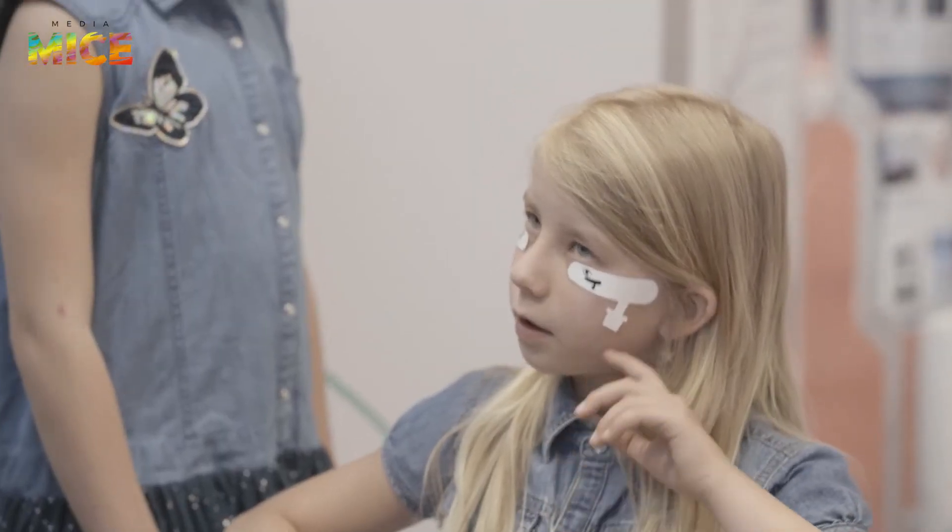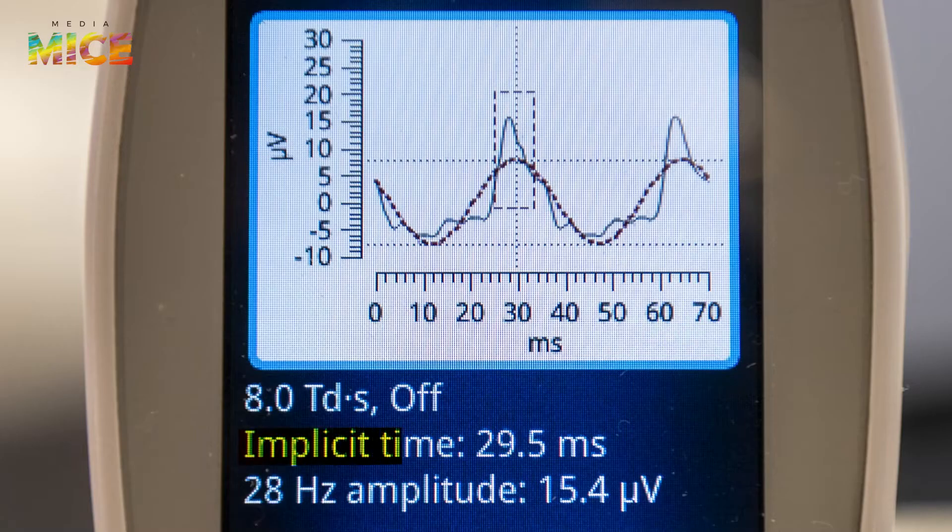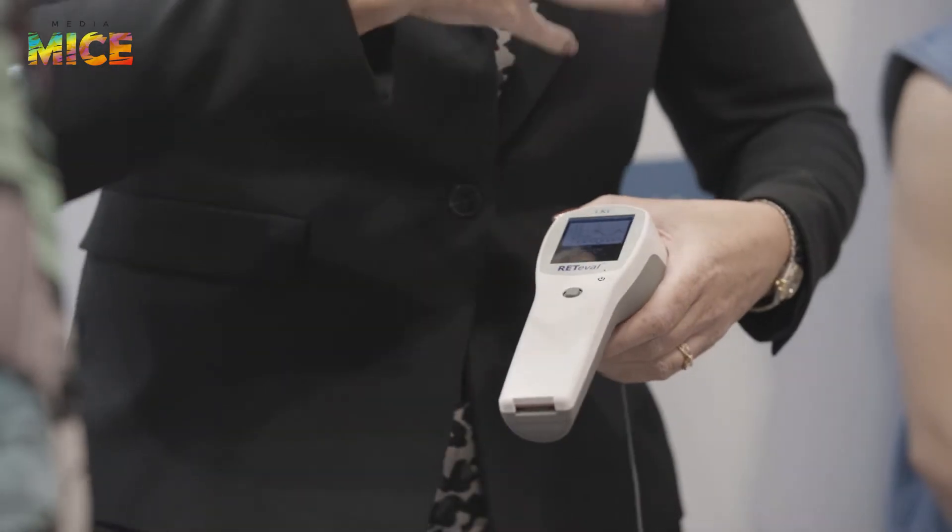How are you, Henrietta? You feel okay? We measured the time and we measured the amplitude — the time, how fast she responded, and the amplitude, how strong she responded. You see this box? This is the reference data for her age. So we compare her to the children in her age, and then we can see if she's in the box or not.